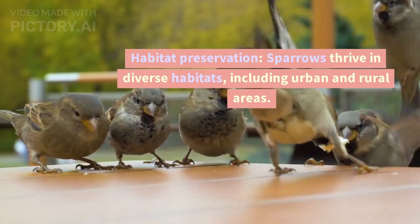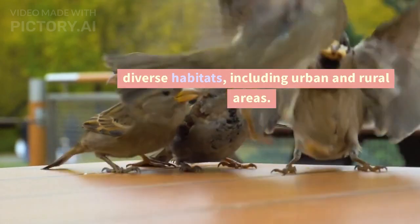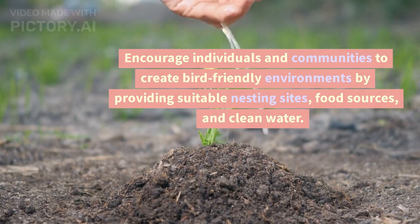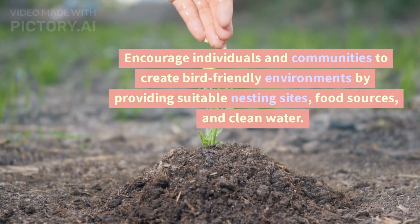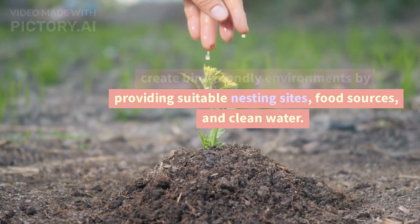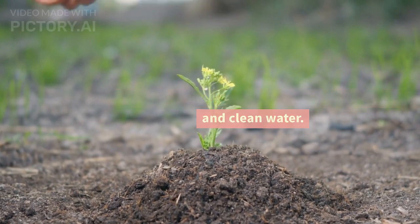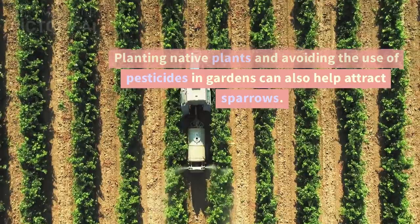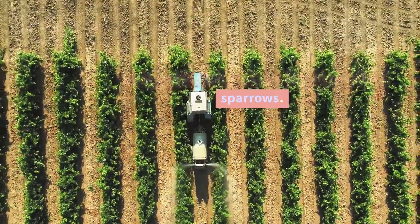Habitat Preservation: Sparrows thrive in diverse habitats, including urban and rural areas. Encourage individuals and communities to create bird-friendly environments by providing suitable nesting sites, food sources, and clean water. Planting native plants and avoiding the use of pesticides in gardens can also help attract sparrows.